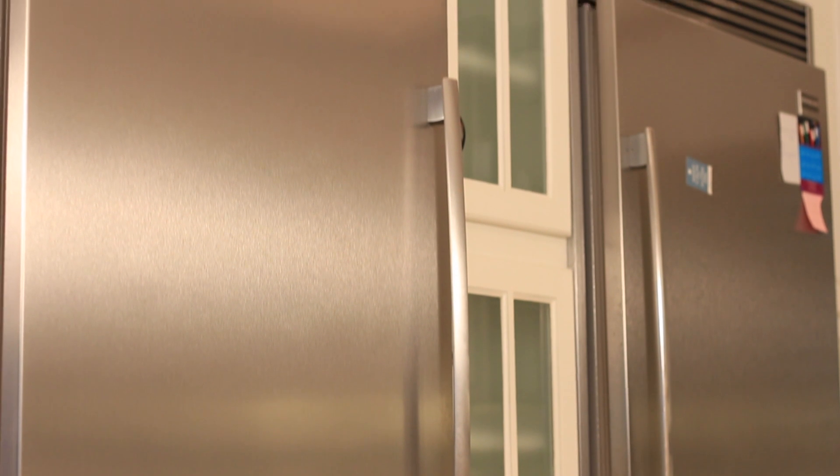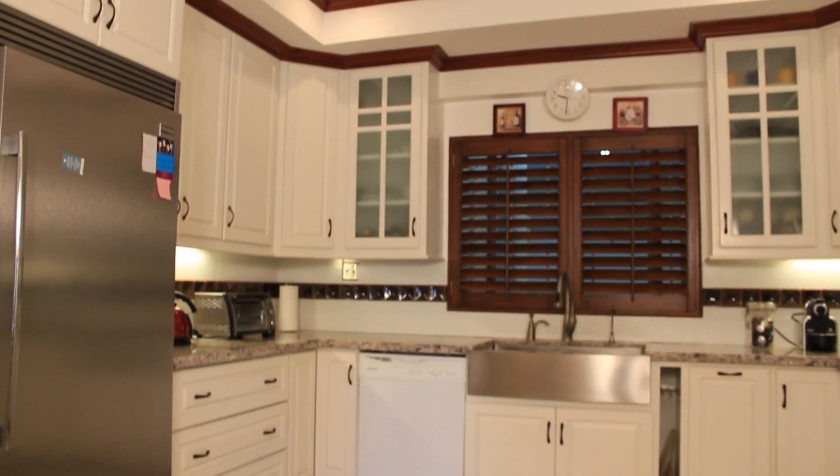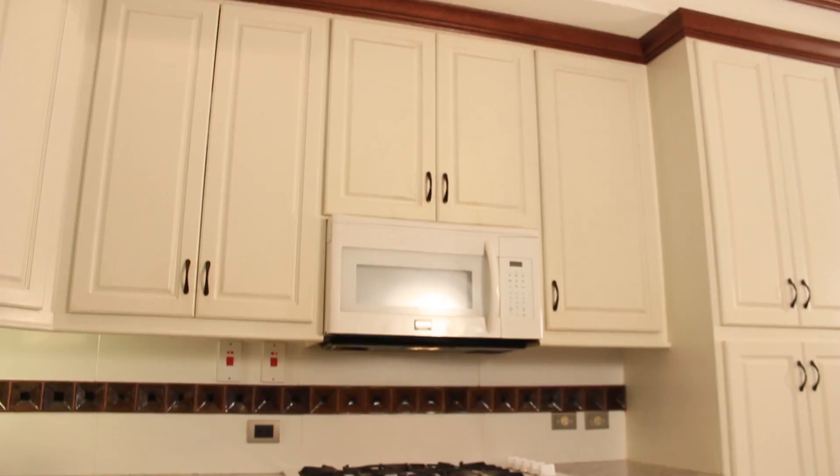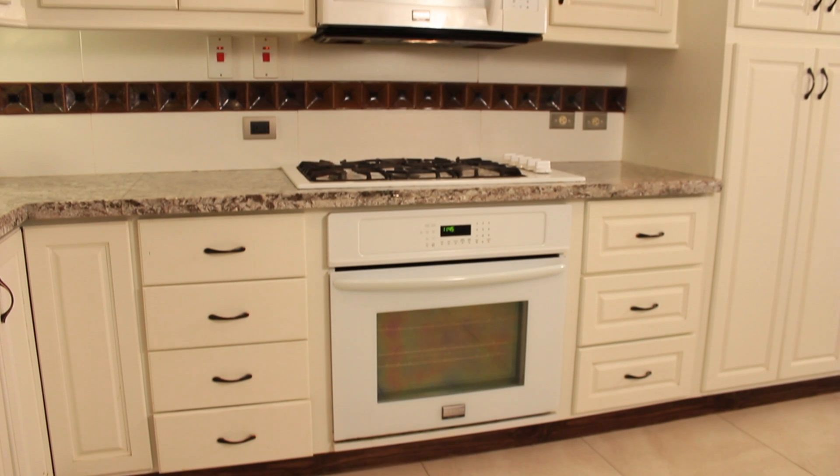This condo is being offered fully furnished and equipped with a large and functional kitchen space with side-by-side refrigerators and freezers, a gas range, dishwasher and lots of cabinet space and countertops.